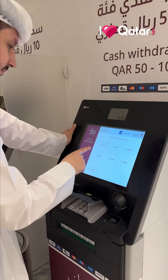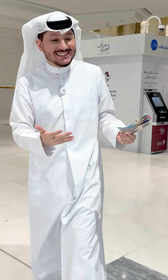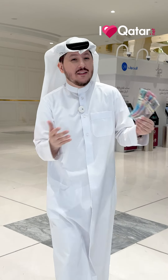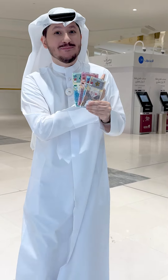Eidiyah is basically the money that we give friends, family, and especially kids during Eid. But you can't just give them any notes — no, no, no. They've got to be crispy notes. And that's where the Eidiyah ATM machines come in.